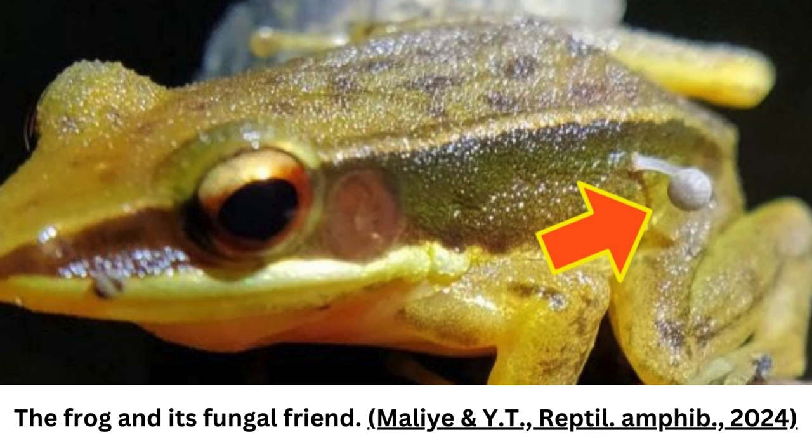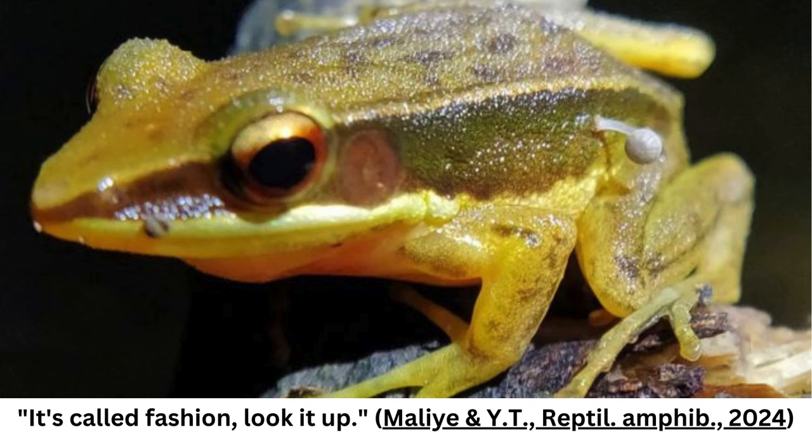In a relatively short paper published in the journal Reptiles and Amphibians, amateur naturalist Chinmay Mali and wetlands specialist Lohit Y.T. of the Worldwide Fund for Nature India documented their encounter with the fashionable amphibian.